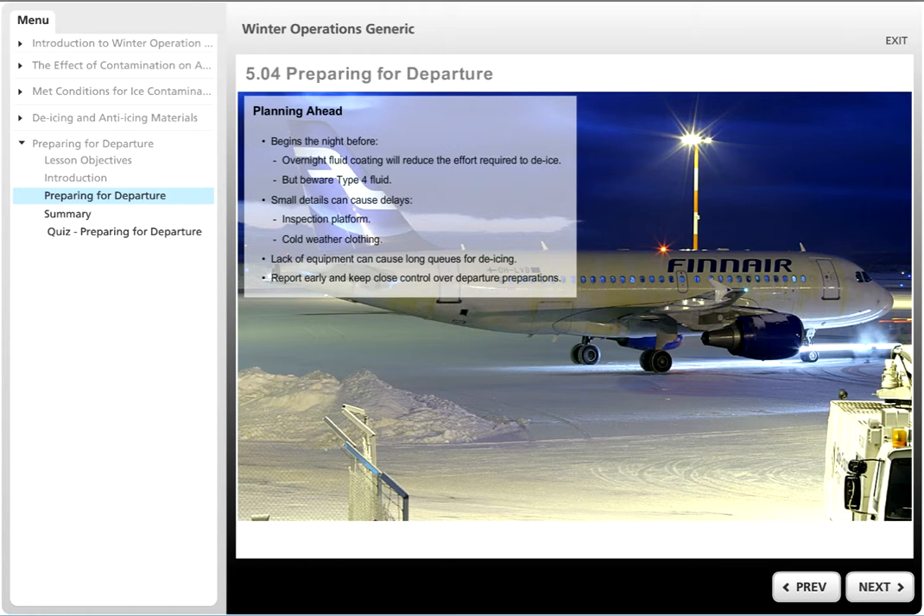Anticipation starts the night before departure. If wintry precipitation is forecast, consider requesting a protective overnight coating of anti-icing fluid. This could significantly reduce the time and effort required to de-ice the following morning. Anticipate the likely problems in the morning — it's often the smallest details that can cause the biggest delays.